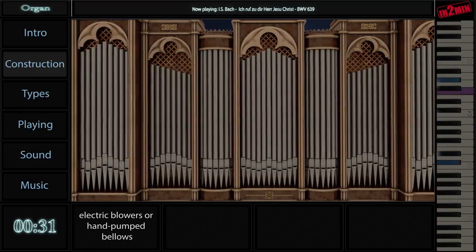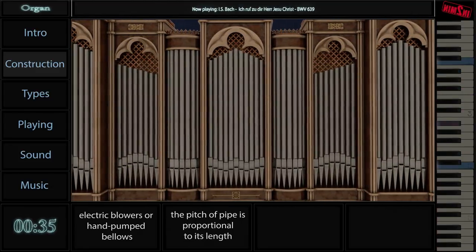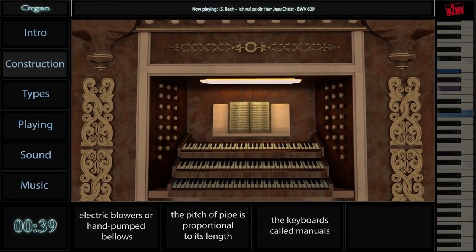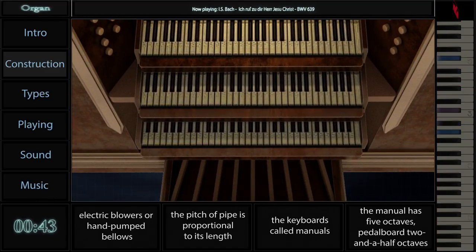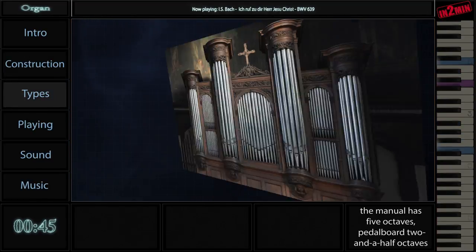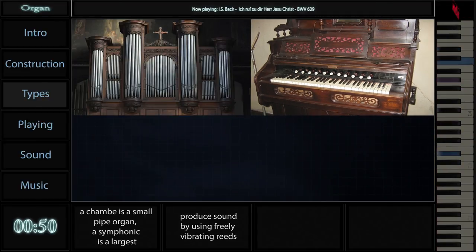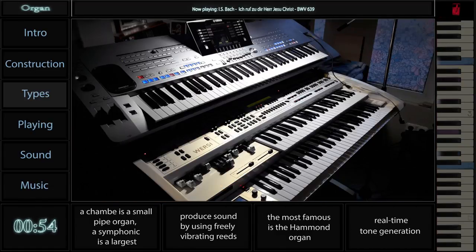The pipes are provided in sets called ranks, each of which has a common timbre and volume. The organ has one or more keyboards played by the hands and a pedalboard played by the feet. Beside the pipe organs, there are also reed or pump organs, electric organs and digital organs.